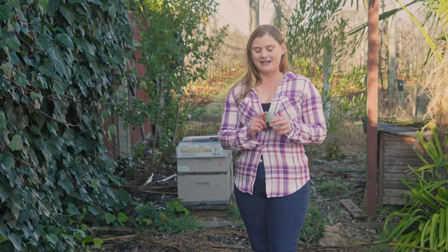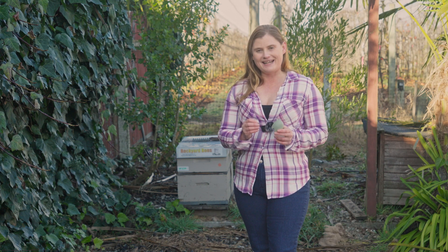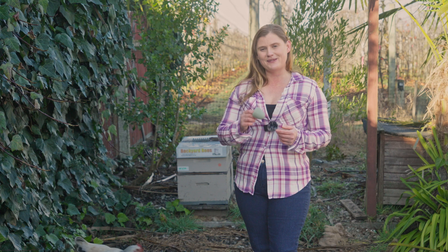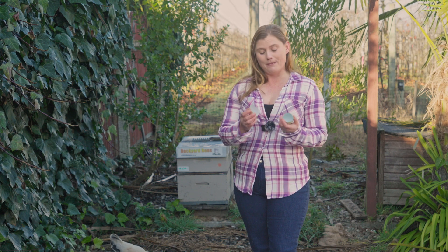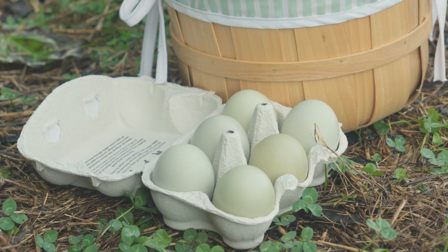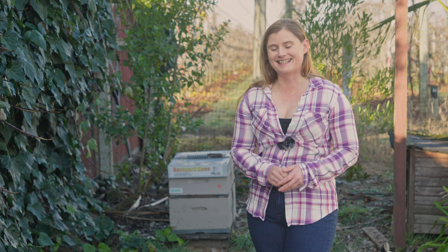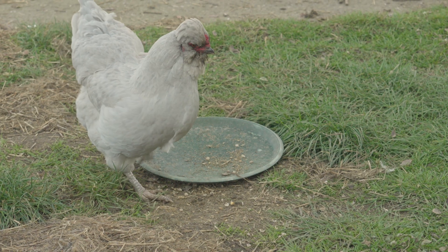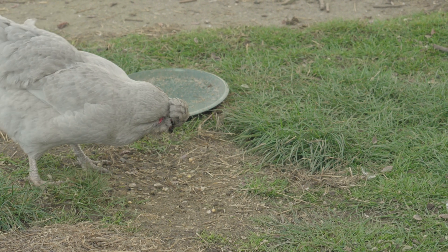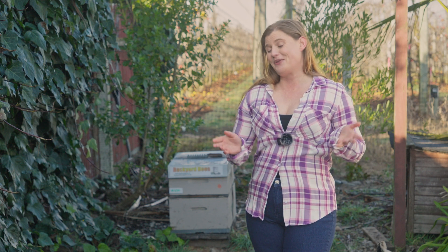How you end up with a green egg is the combination of those two pigments working together. The blue oocyanin goes on early in the process, and then as the egg travels down the oviduct, the brown pigment is applied, and you end up with a green egg once it comes out. As for how Araucanas ended up laying blue eggs in the first place — no one knows for sure, but the best guess is that it was caused by a genetic mutation, possibly influenced by a virus.